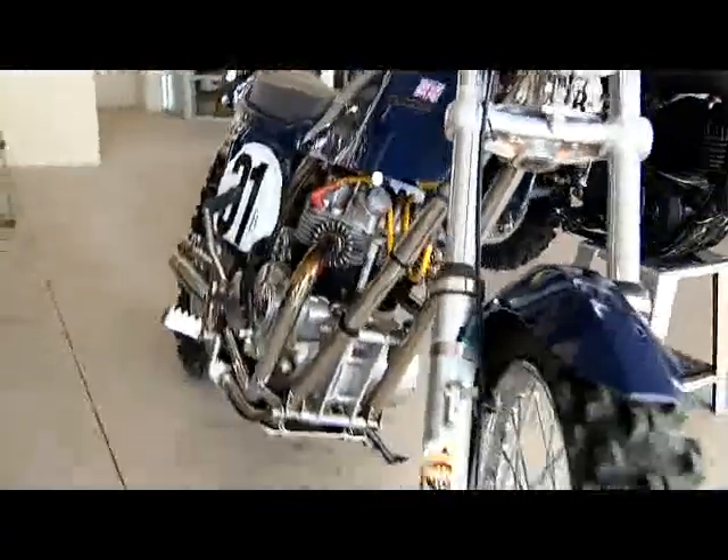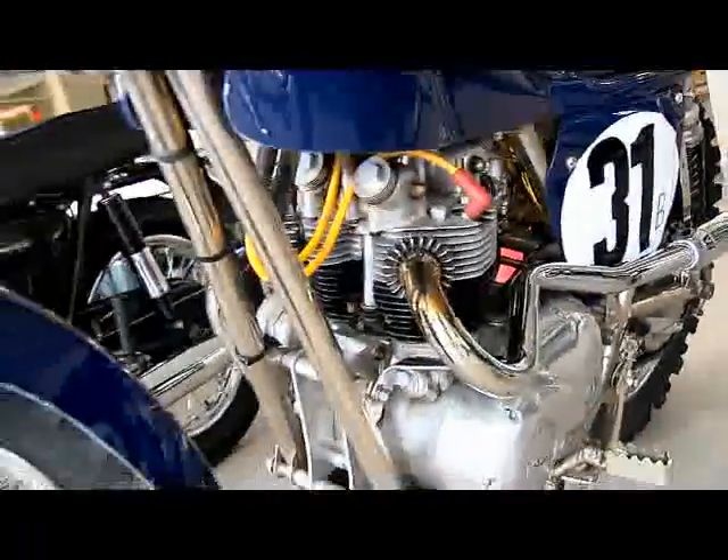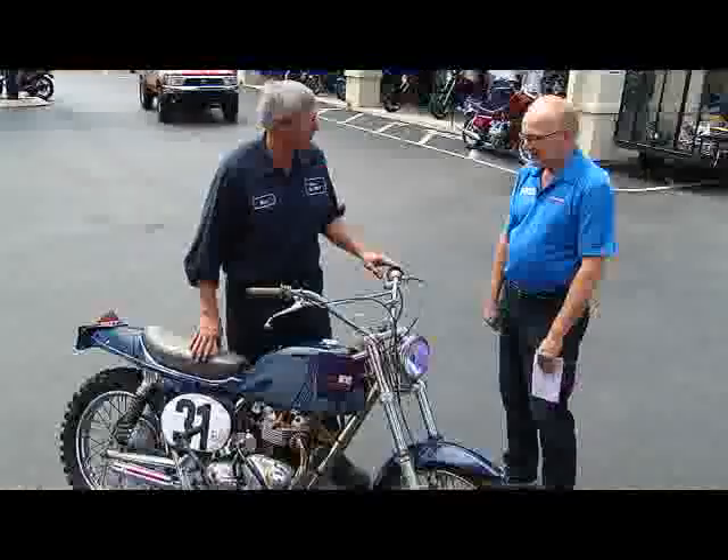This one's been sitting in the garage in pieces in Georgia for 20 years. I kind of redid it, and I just enjoy owning it, riding it, and looking at it.